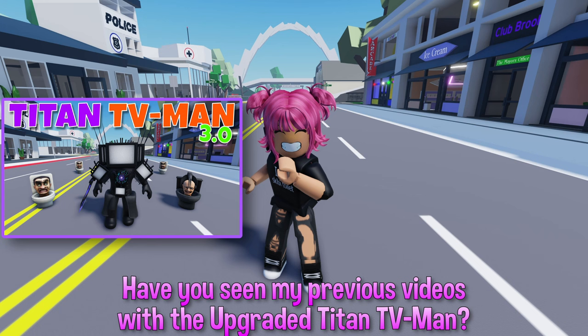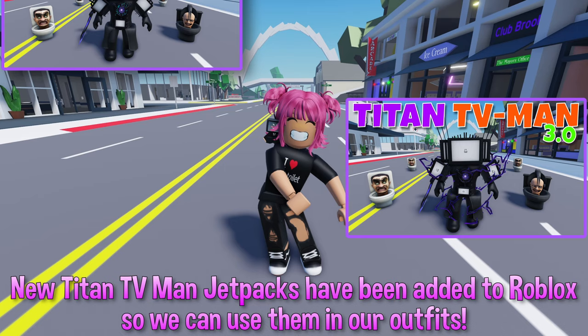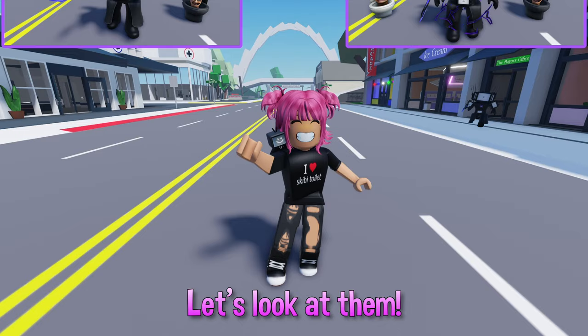Hello Roblox fans. Have you seen my previous videos with the upgraded Titan TV Man? New Titan TV Man jetpacks have been added to Roblox so we can use them in our outfits. Let's look at them.